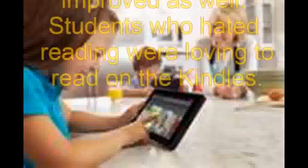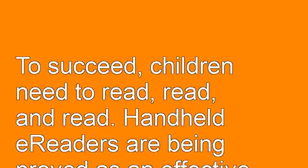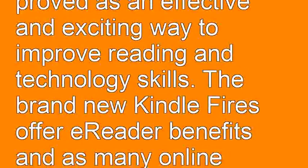The students' attitudes towards reading improved as well. Students who hated reading were loving to read on the Kindles. To succeed, children need to read. Handheld e-readers are being proved as an effective and exciting way to improve reading and technology skills.